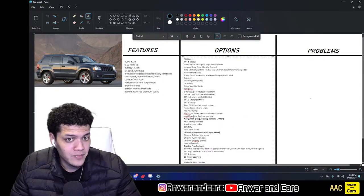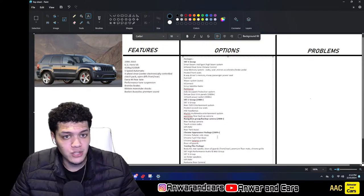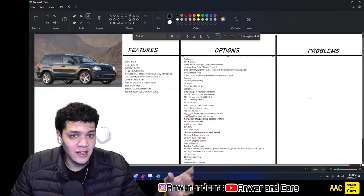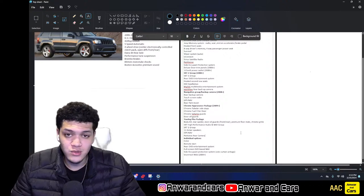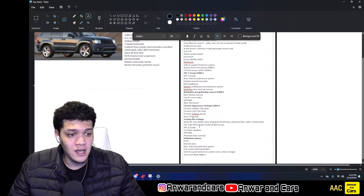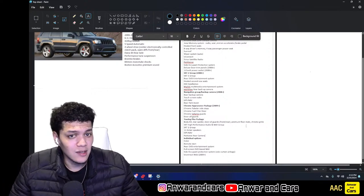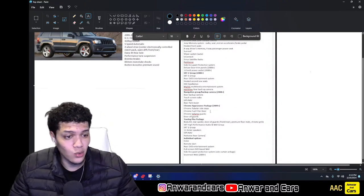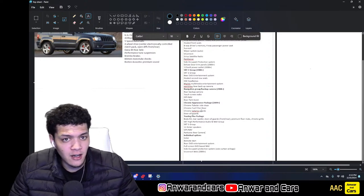The Navigation Group — also a facelifted option — came with the rear backup camera, touchscreen radio, GPS nav, and rear park assist. So you could have the rear backup camera, nav, and rear park assist without getting any of the SRT option groups. You also had the Chrome Appearance Package, available for 2009 and up, which included chrome side steps, chrome fuel filler door, chrome tail lamp guards, and door seal guards. Not very common — they look kind of tacky. A side note: 2009 was actually the least sold year of the Jeep SRT8.